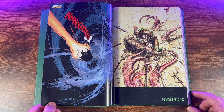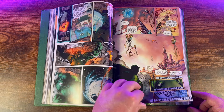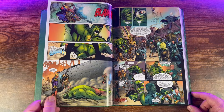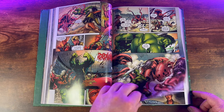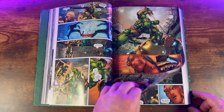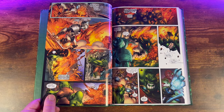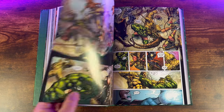Separated from his friends and allies, the Hulk is captured on Sakaar and forced to fight in gladiatorial battles for the amusement of the emperor and the planet's people. Along the way he makes new friends and allies, including Korg and Miek — who appear in the Ragnarok movie, though they're completely different here. As he fights his way to the top of the gladiatorial arena, the Hulk discovers the truth about the emperor's tyranny and decides to lead a rebellion against him.